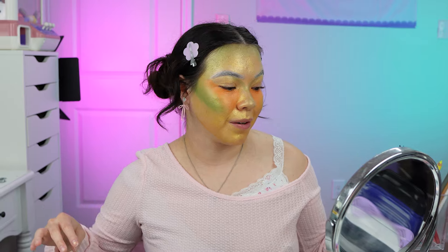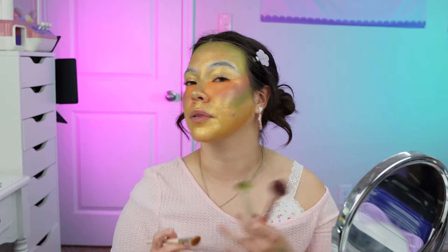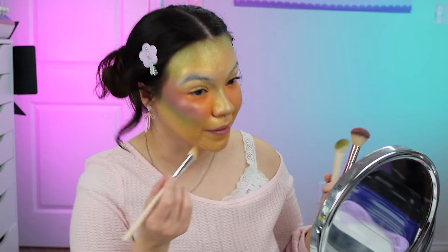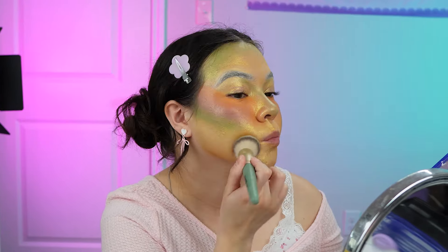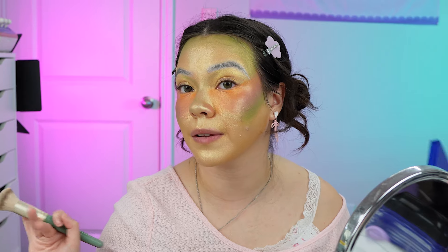That is as good as it's gonna get. Now we're gonna do blush — maybe this will pull the look back together. Keeps getting worse and worse. We're going in with purple blush, stamping it on there. It's pretty bad. I really thought that this was gonna turn out cute. I'm gonna fix the gold a bit by putting some highlighter on top of it, that way it's not as patchy. That looks a lot better.